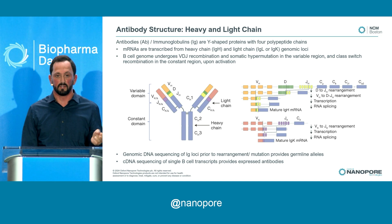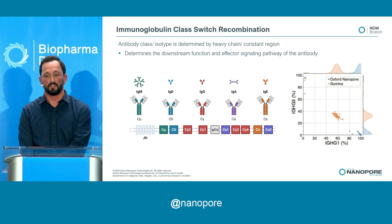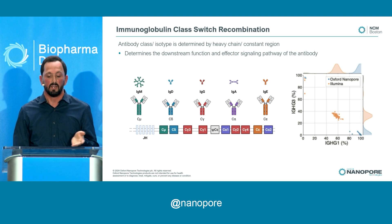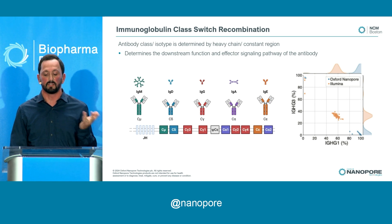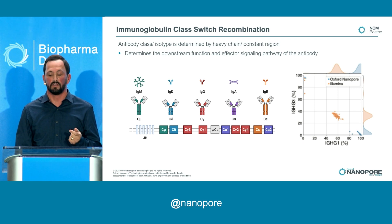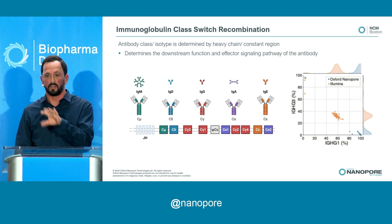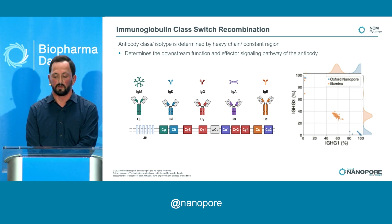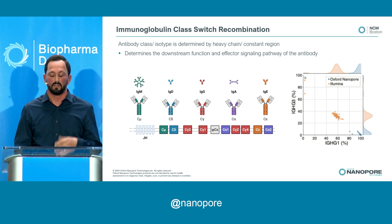Those antibody transcripts are somatically hypermutated, so we can map them back to the germline alleles. In addition to the variable region, there's a constant domain involved in class switching — traditionally ignored, but we sequence the entire transcript to get the whole constant region. There are subclasses: IGMs, IGGs, IGAs. For example, IGG1 and IGG3 can't be distinguished with short reads, but we can distinguish them with our nanopore long-read workflow. Those subclasses matter for downstream effector biology and signaling pathways — they're a little understudied.